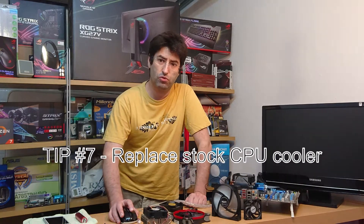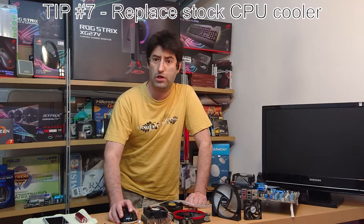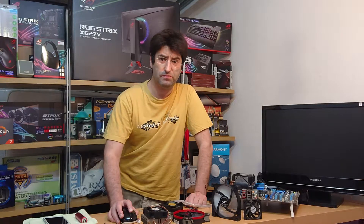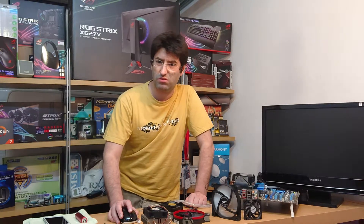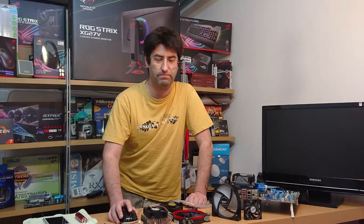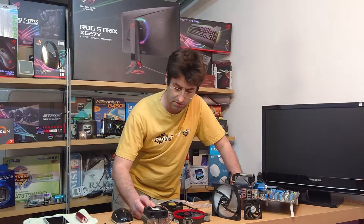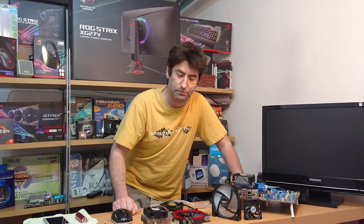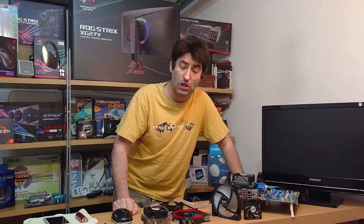You can also swap your CPU cooler for a better one, like an AIO or a top-notch tower cooler. If you like a big chunk of metal — don't get me wrong, they are very good — but they don't look very cool to me, no pun intended. Something that you can do is repaste your CPU; it could help a lot sometimes.